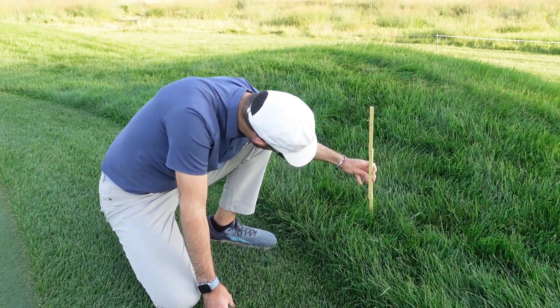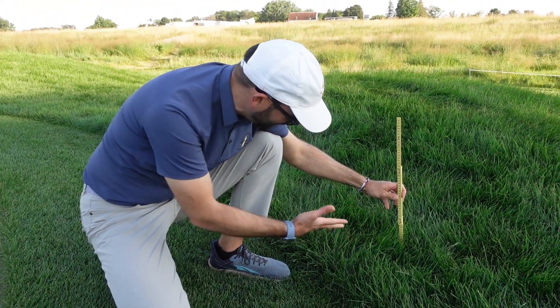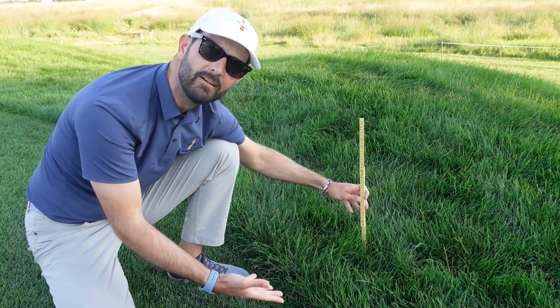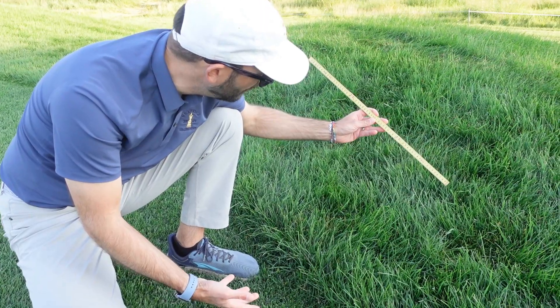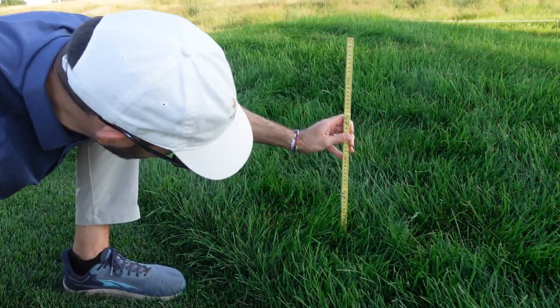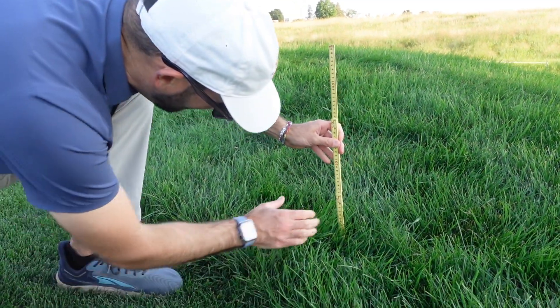Alright, you're measuring the rough — yes, this is predominantly Kentucky bluegrass rough. What are you measuring? Start measuring the rough, start on the zero. What do you mean? This is in centimeters so I'm confused. Well, we should delete that part. No, no — let's keep going.